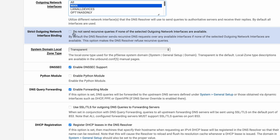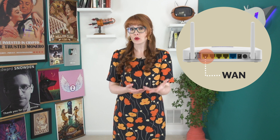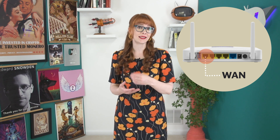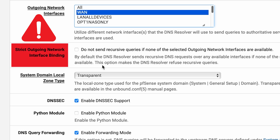Strict Outgoing Network Interface Binding should not be selected. This setting is helpful for more complex setups where you might want more control over which network interface is used for outgoing connections. It can also be useful for privacy or security reasons, where you want to ensure that certain traffic always goes out of a particular interface. But you should only use this if you really understand your network configuration, because misconfiguration will lead to some real headaches.